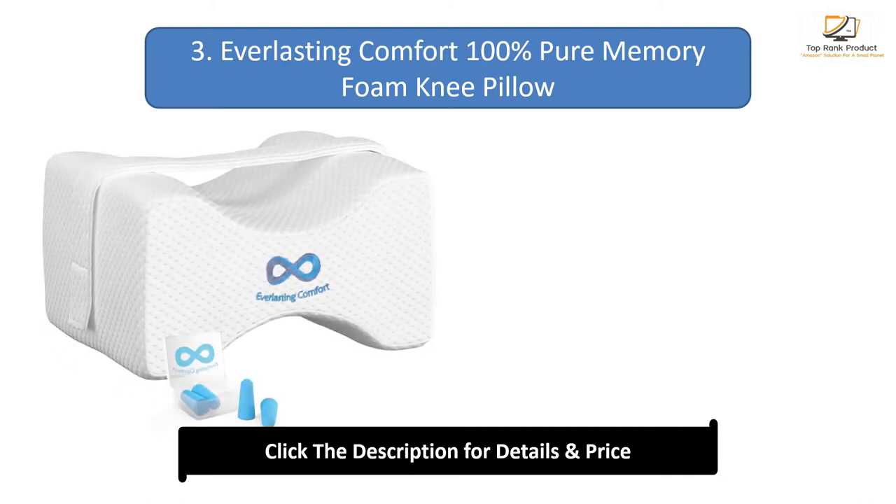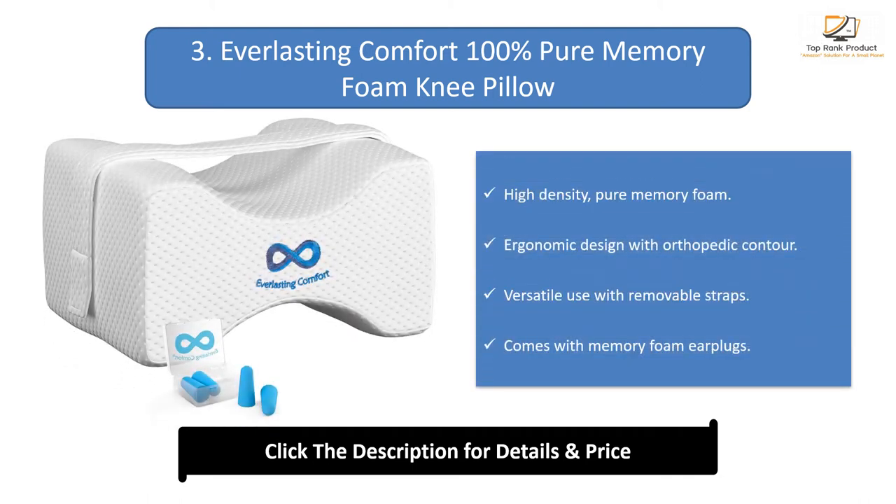Number 3: Everlasting Comfort 100% Pure Memory Foam Knee Pillow. High density pure memory foam with an ergonomic design featuring an orthopedic contour. Versatile use with removable straps, and comes with memory foam ear plugs.